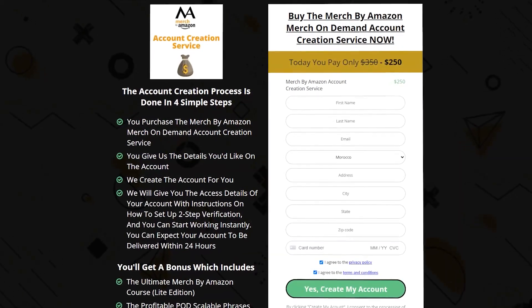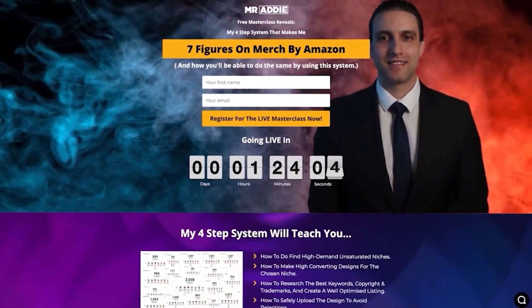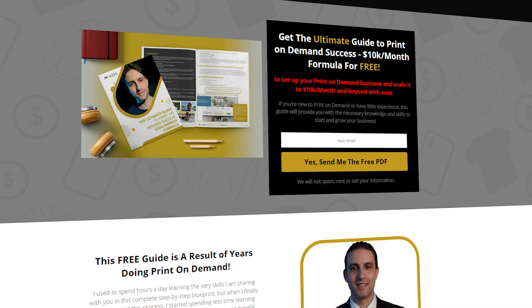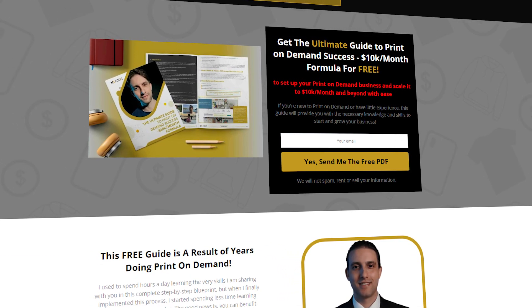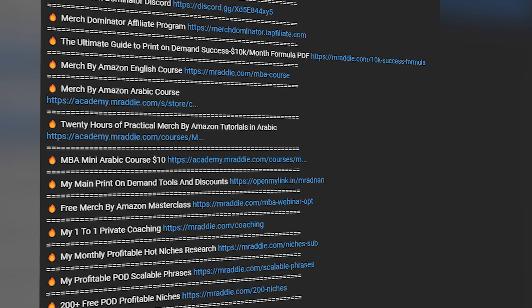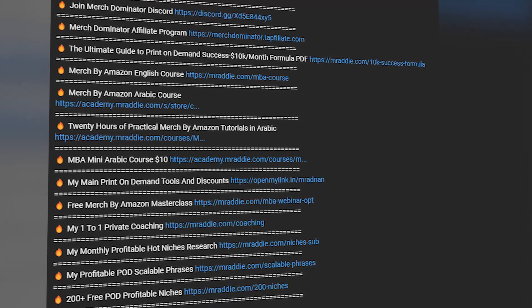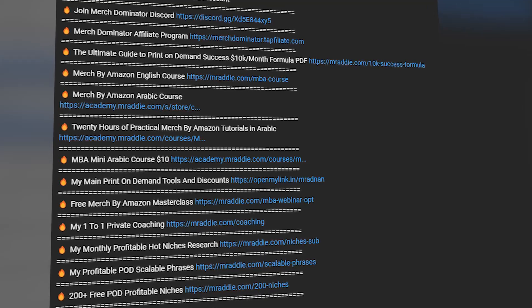I'm going to leave you links to all the services and print-on-demand resources you need in the description — whether you need a Merch by Amazon account, my full Merch by Amazon course, the profitable niche service, one-to-one coaching, the free ultimate guide to print-on-demand success, the $10k a month formula PDF, or any of the print-on-demand tools and resources either for free or with heavy discounts. Thank you very much for watching, and I'll see you in the next one.